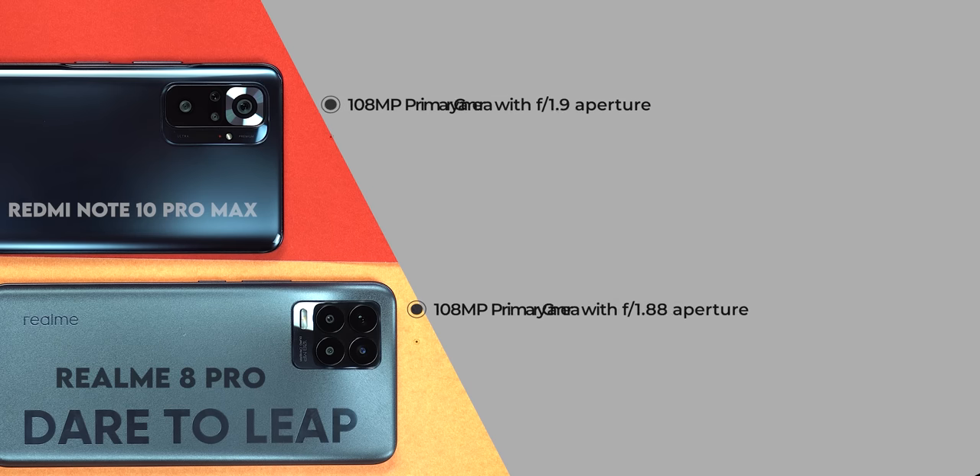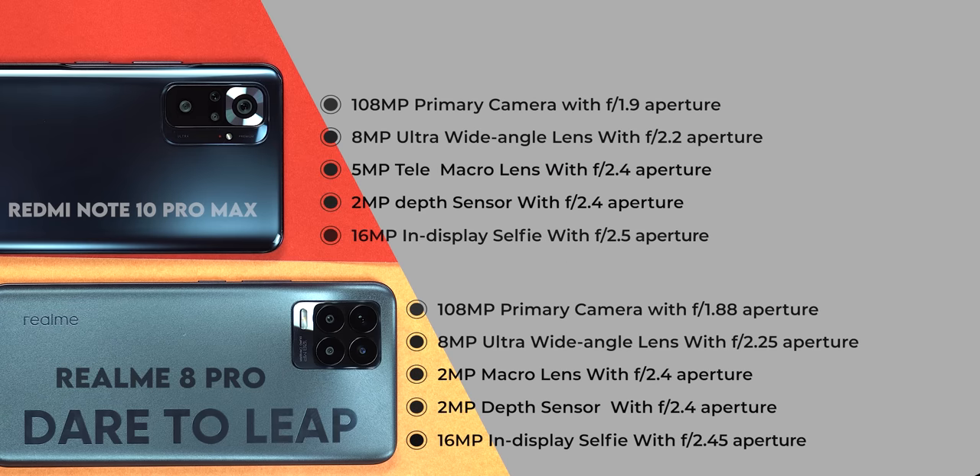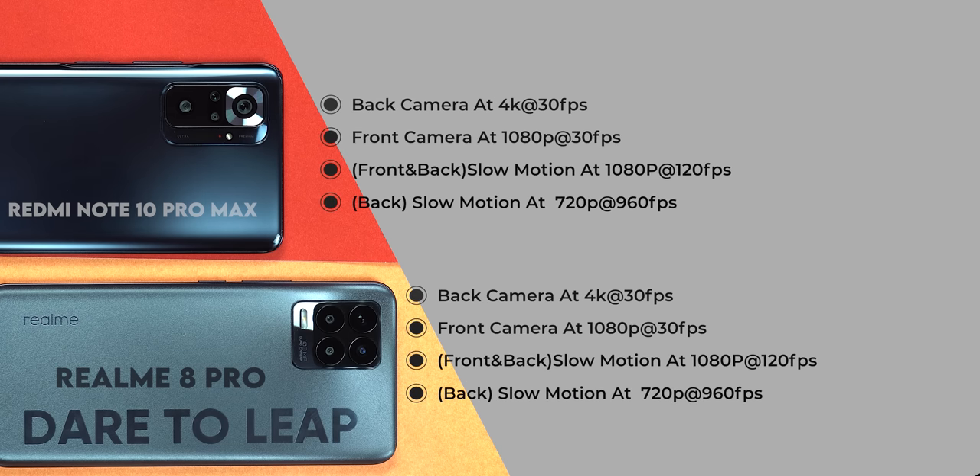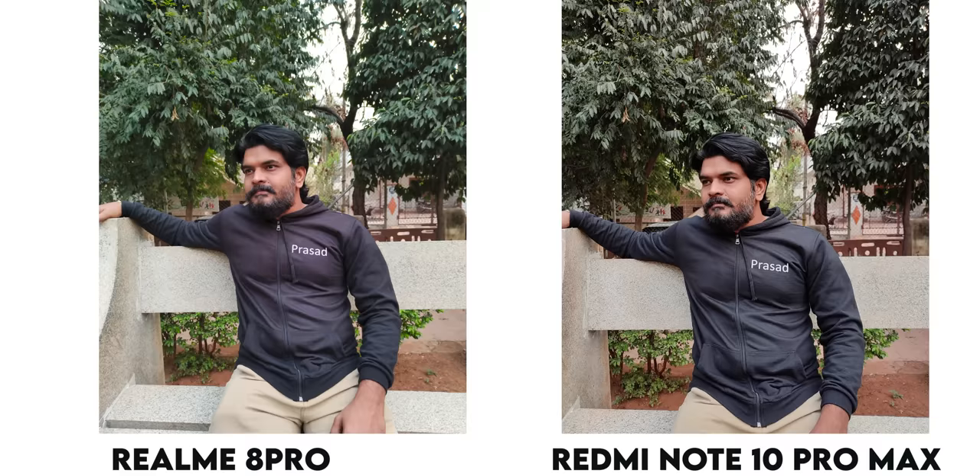There are 16MP cameras in front and rear with 1080p video recording, back and rear at 1080p, back and rear at 1080p at 120fps, and back and rear at 720p at 960fps. The Redmi Note 10 Pro Max has a 108MP camera, which gives a great performance and camera capability.